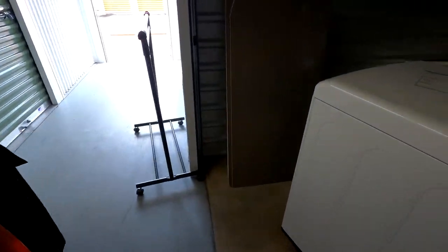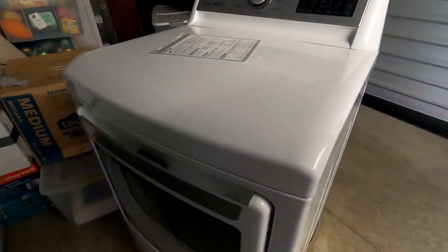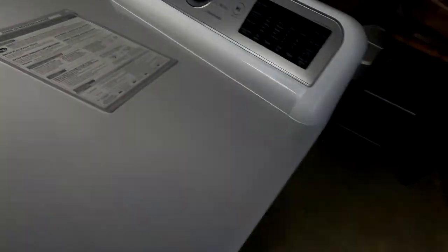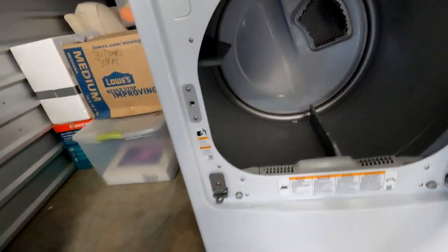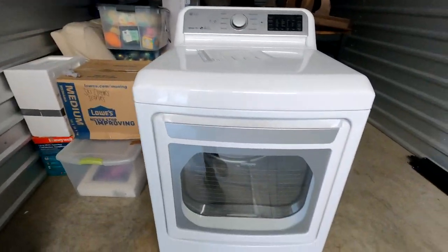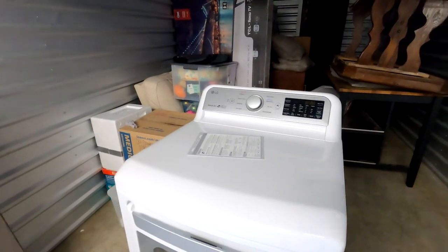We also have this LG gas sensor dryer here in like-new to excellent condition. It's barely got a little scuff on it from the door opening — it's practically new. So we've got that going for us and we're going to load these couple things up and hit some more items.